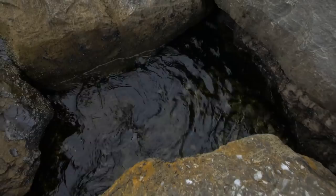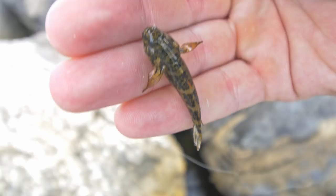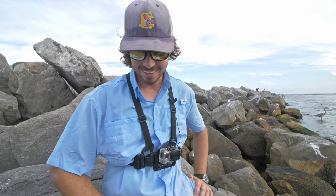Oh, another tiny one. It's been a pretty fun day fishing in these rocks. I was not expecting to have this much fun, but the fish down there — they look like they came right out of an aquarium. Some really cool looking saltwater fish.